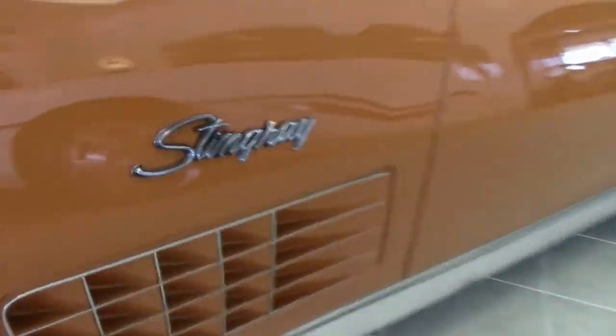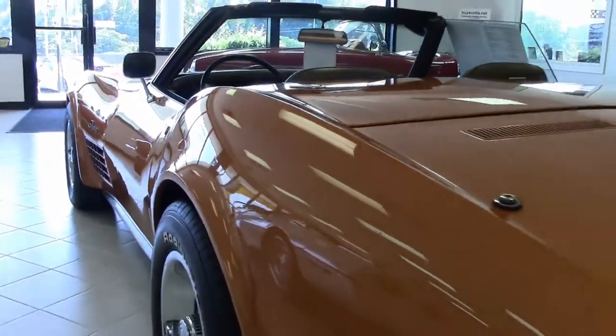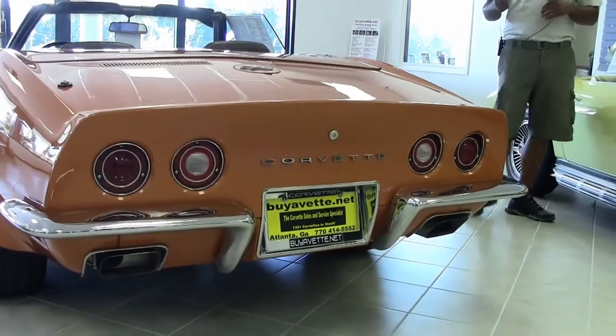Very clean engine. This car has been fully serviced. It's got a two year, 50,000 mile powertrain warranty on it — 50/50 — which I think is amazing on a car this old. Brand new tires.